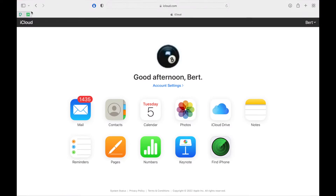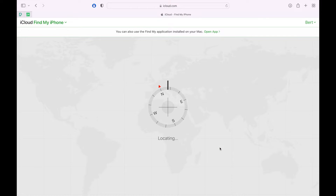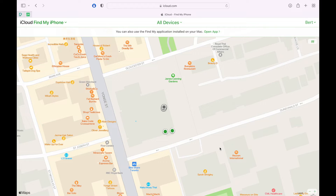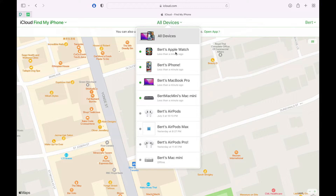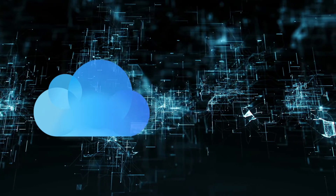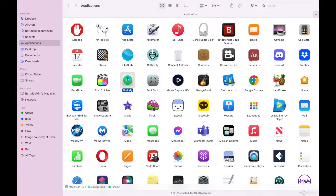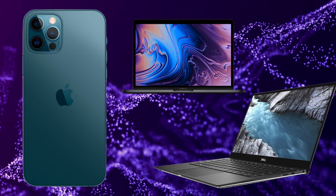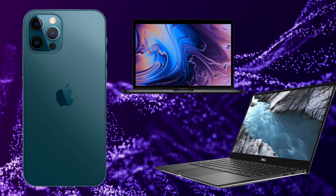You can also use all the same functions using the Find My iPhone app by logging into your iCloud.com account. Once logged in, just choose the Find iPhone option. Then, in the center of the header where it says All Devices, click it and choose your Apple Watch. And if you have a Mac that shares the same iCloud account as your Apple Watch, you can use the Find My Mac app as well. So there's lots of ways to access the Find My features — your iPhone, Mac, or any computer that can go online and use the iCloud.com website.